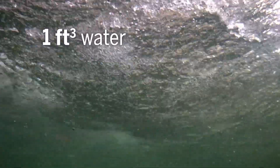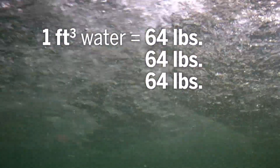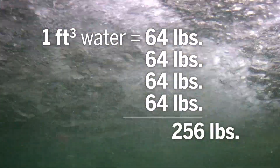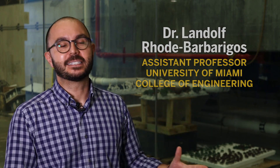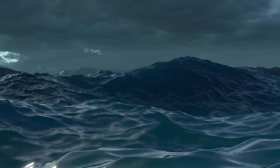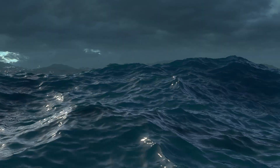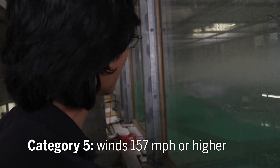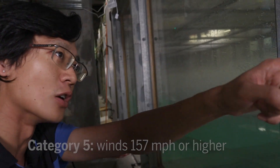One cubic foot of water is 64 pounds. Four cubic feet of water is basically the average weight of an NFL player. Now imagine an NFL player running into you — and then imagine a sea of NFL players coming into you again and again and again. We're at cat 5 intensity right now. The sea sprays are going all the way out.